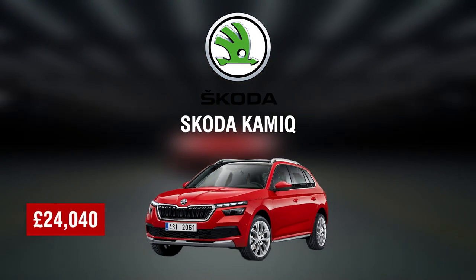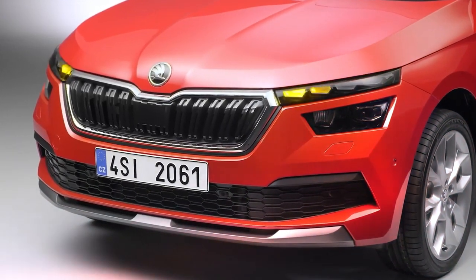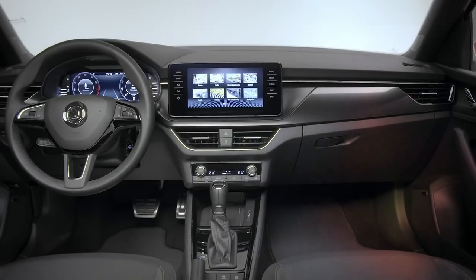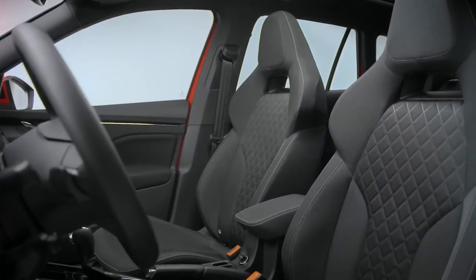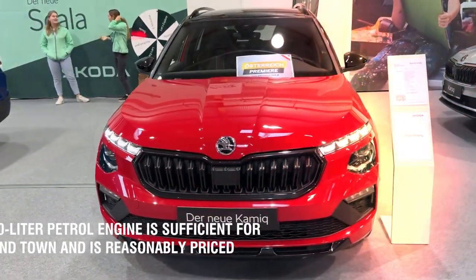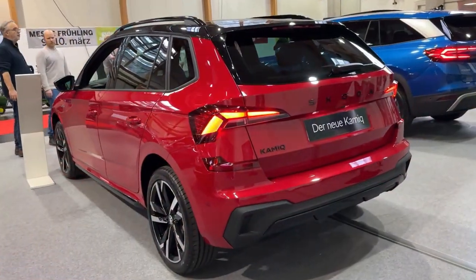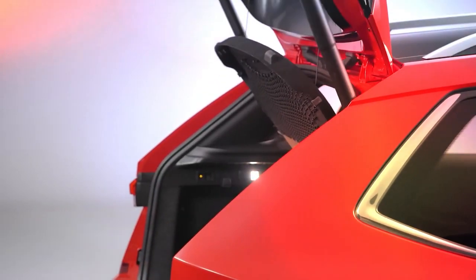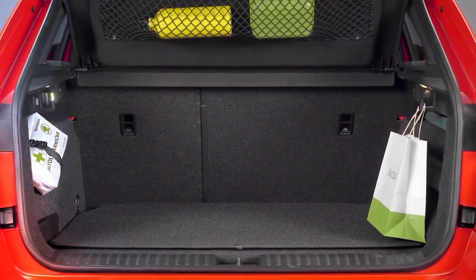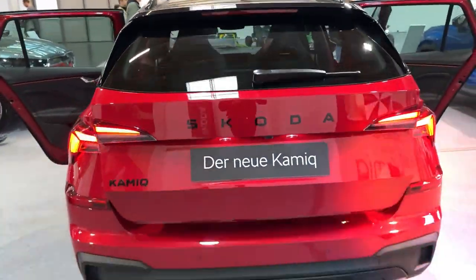Number eight: Skoda Kamiq, £24,040. The Skoda Kamiq places you somewhat close to the ground in comparison to other cars on the list. However, in nearly every other way it's an excellent choice, with a supple, well-controlled ride and a surprisingly large interior. The cabin also feels classier than that of the Volkswagen T-Cross. The base 94-brake-horsepower one-liter petrol engine is sufficient for short trips around town, but if you plan to often travel longer with filled seats, you'll appreciate the increased power of the 108-brake-horsepower one-liter alternative. You will need to pay roughly £24,040 in the UK.